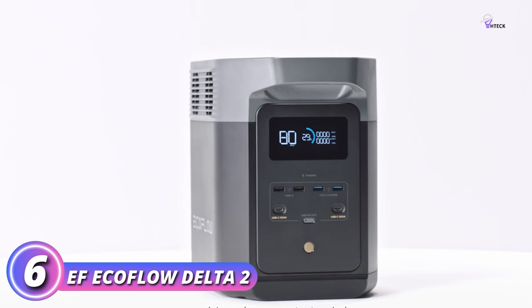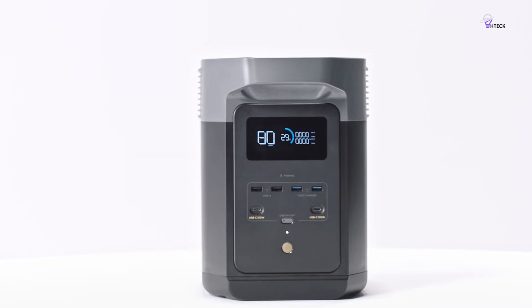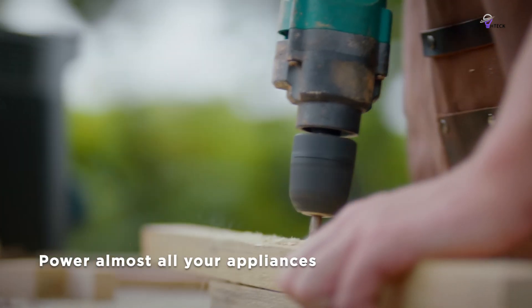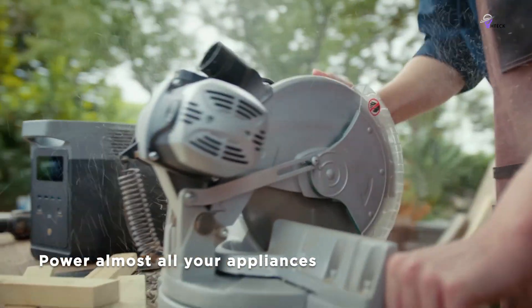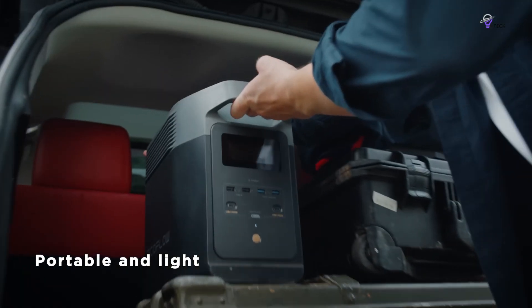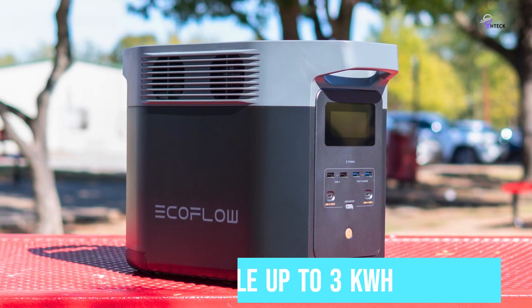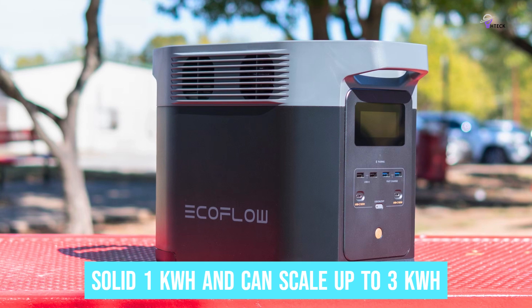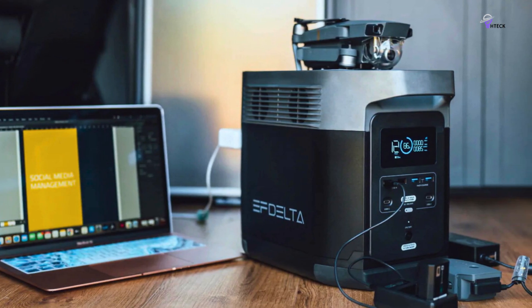Number 6: EF EcoFlow Delta II. The EF EcoFlow Delta II is the perfect companion for your RV adventures, ensuring a smooth and enjoyable experience. One of the standout features that RV users will appreciate is its expandable capacity — the device starts with a solid 1 kWh and can scale up to 3 kWh, making it suitable for both boondocking and campsite stays.